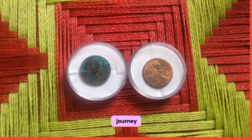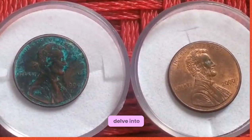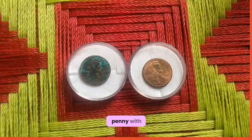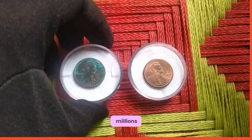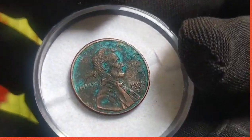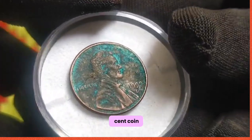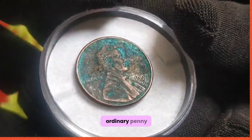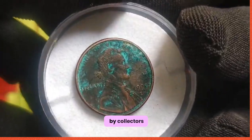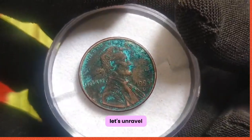We embark on a journey through the captivating world of numismatics. Today we delve into the fascinating story of the 1999 US 1 cent coin — a humble penny with a hidden value worth millions. As we uncover its secrets, what makes this seemingly ordinary penny worth millions, and why is it highly coveted by collectors worldwide? Let's unravel the mystery together.